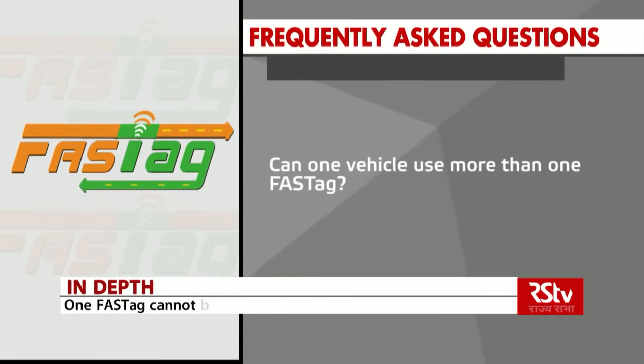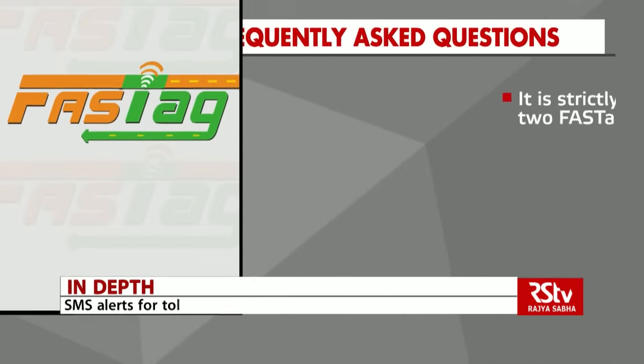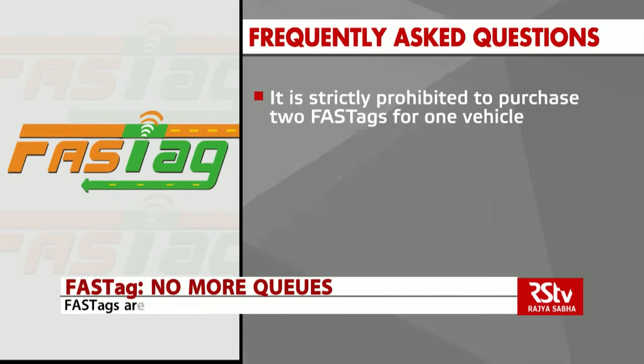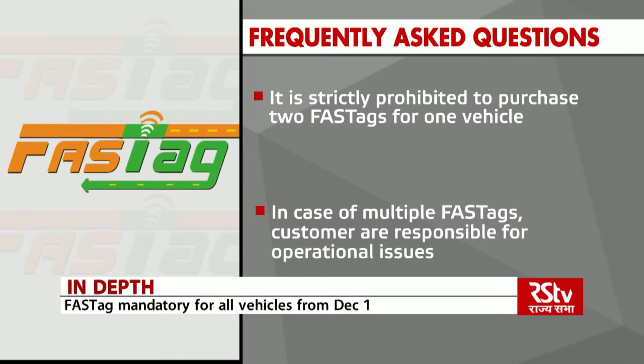Can one vehicle use more than one FASTag? It is strictly prohibited to purchase two FASTags for one vehicle. In case of multiple FASTags, customers will be responsible for operational issues.